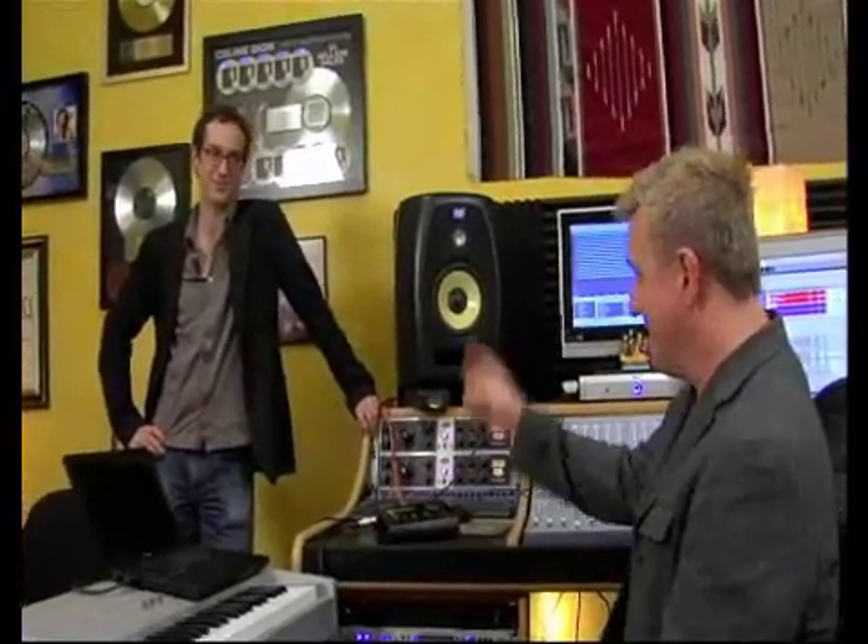Hey, it's Dave Hetrick, Director of Sales for KRK. We're here in Stuart Brawley's backyard studio with Joe Corcoran, his engineer.